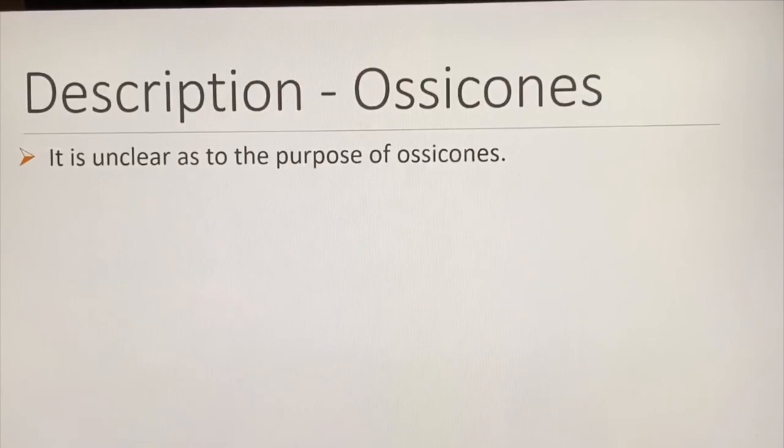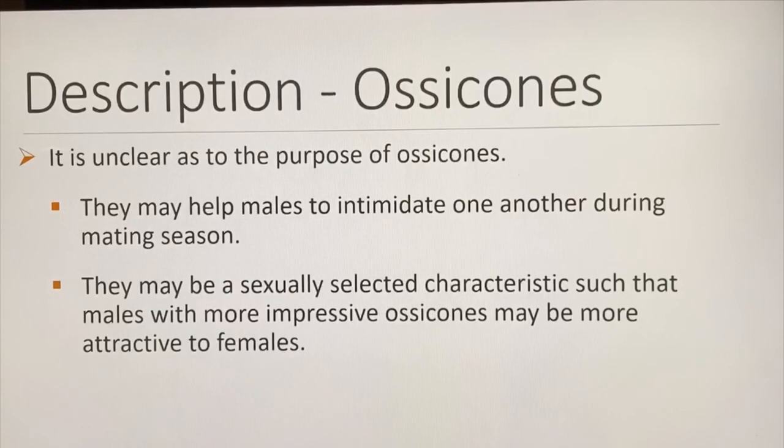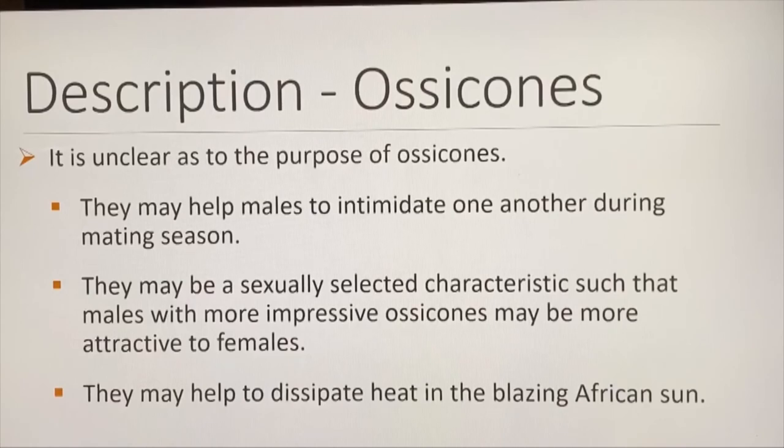The purpose of the osocones is unclear. They may help males intimidate one another during mating season, may be selectively chosen characteristics where males with more impressive osocones are more attractive to females, or they may help dissipate heat in the blazing African sun.